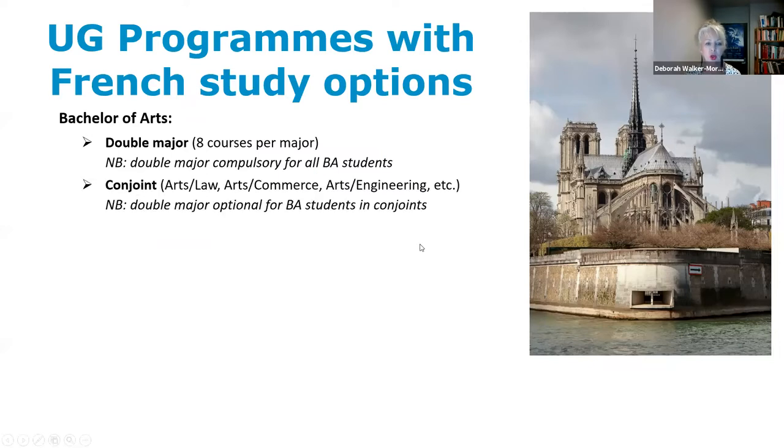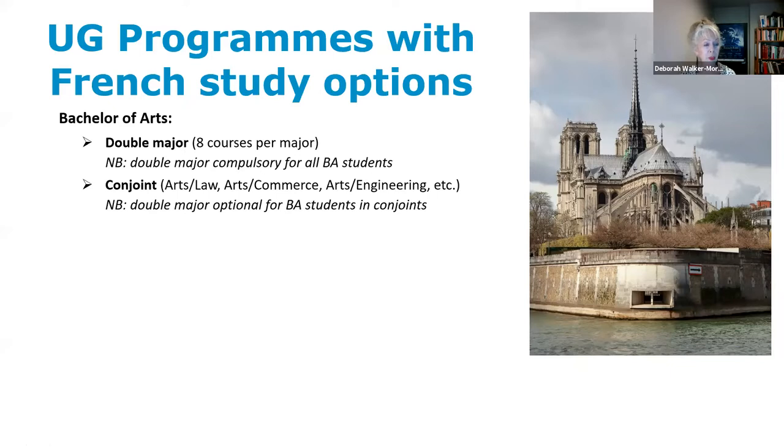If you're doing a conjoint double degree, you don't have to do two majors in arts, but you could still major in French. We get lots of French majors, particularly in law and commerce. Apart from the major, you can also do a three-course module in French or any other modern language — though those three courses can't also count for the major.